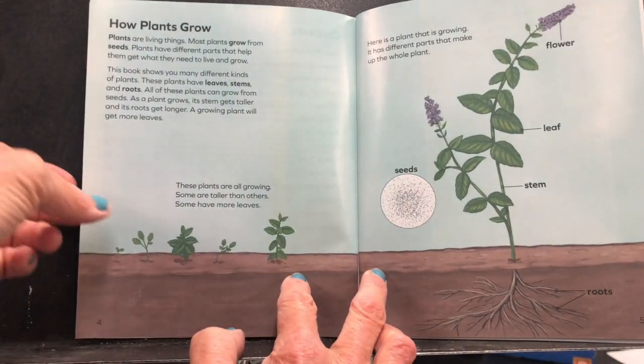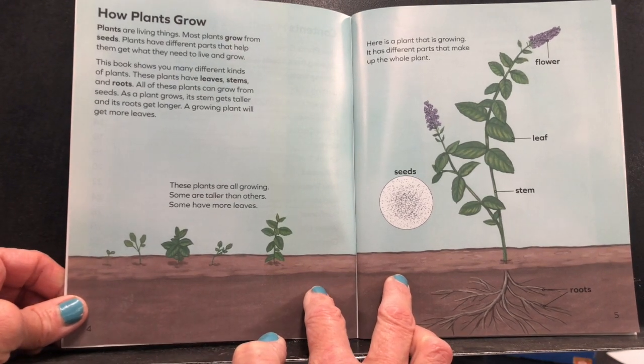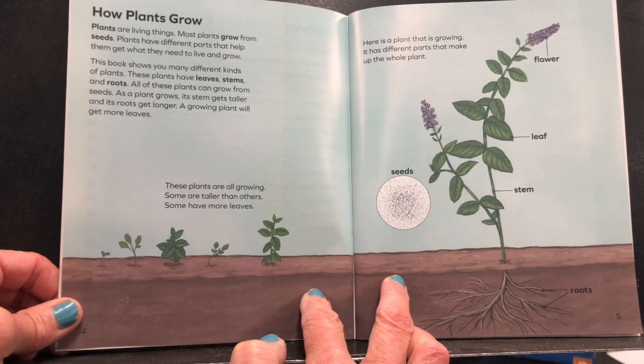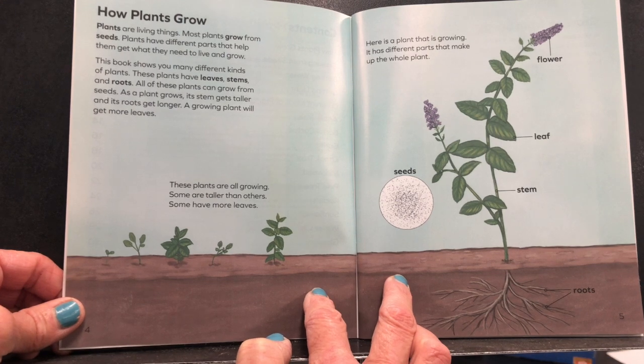Plants are living things. Most plants grow from seeds. Plants have different parts that help them get what they need to live and grow. This book shows you many different kinds of plants. These plants have leaves, stems, and roots.